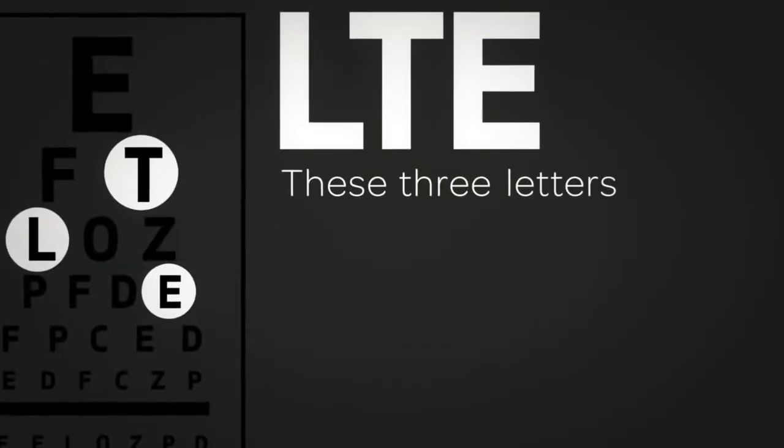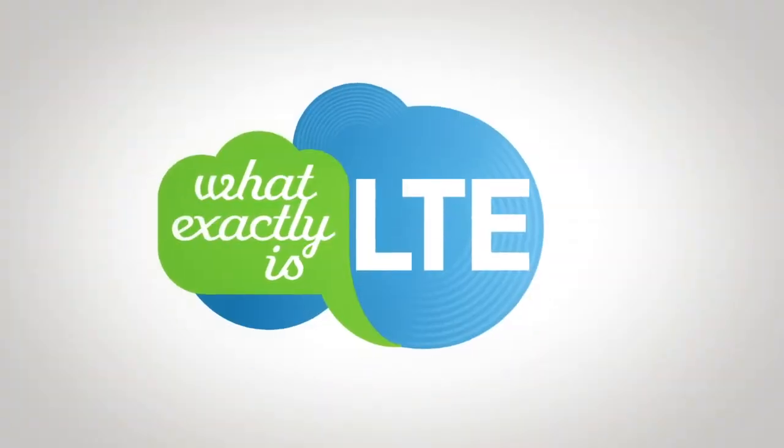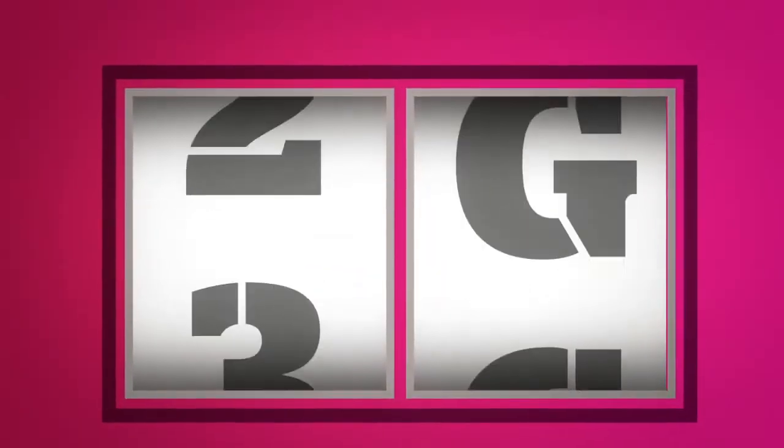LTE. These three letters seem to be everywhere when it comes to wireless technology. But what exactly is LTE? Let's start with a letter you're probably more familiar with: G. Each G, or generation of wireless technology,